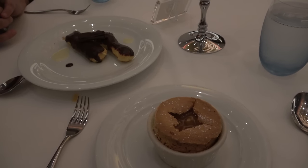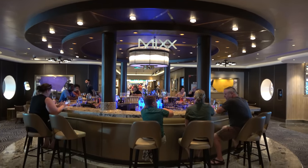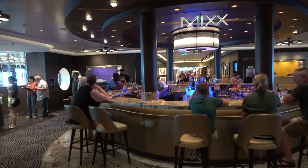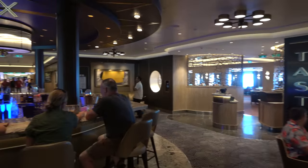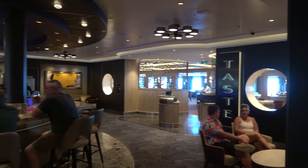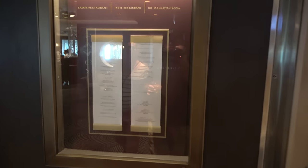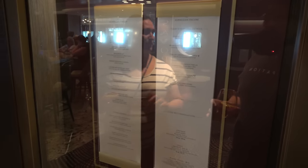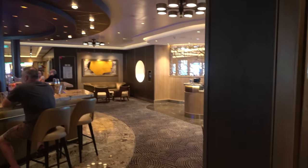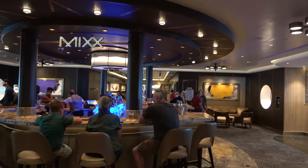On deck six right in the middle of the ship you'll find the Mix Bar, the pre-dinner bar for the Savor and Taste main dining rooms. There are three main dining rooms on the ship that always serve the same menus as each other. These smaller ones are open for breakfast and lunch on sea days, and dinner every night. The Manhattan Room on deck seven is much bigger and does fill up — we tried to eat around 7:15 one night and they were full.